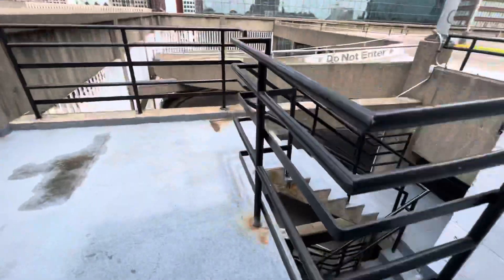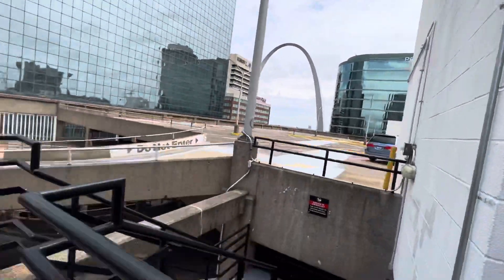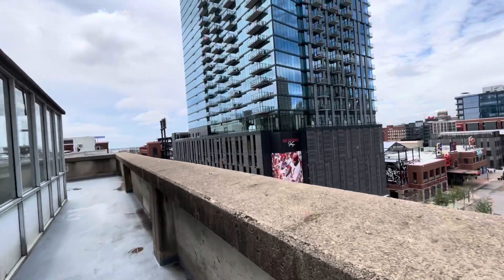Is that a corner? Yep. Look, there he is. There's the arch. And there's Busch Stadium on that side.